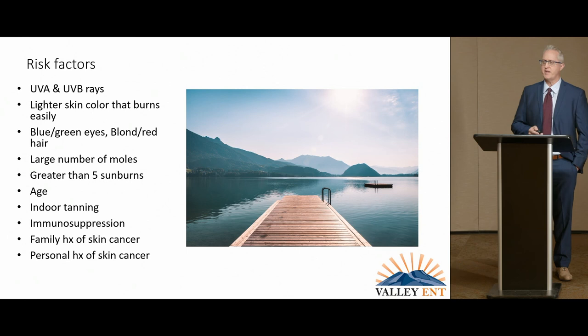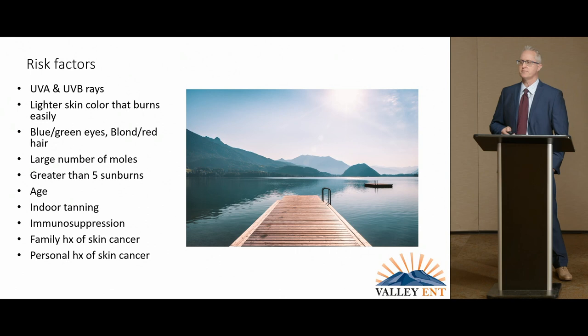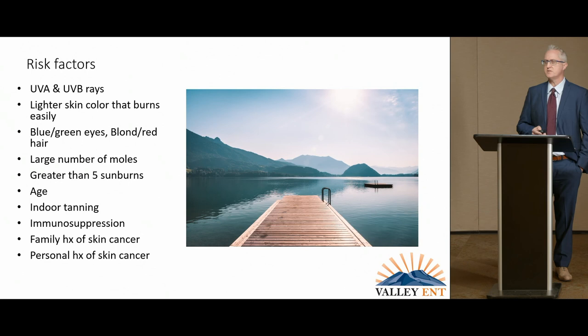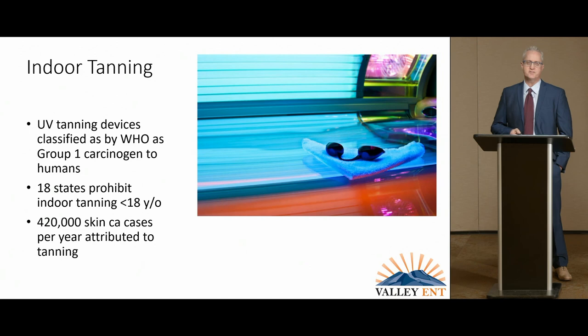There are many risk factors. Generally, light skin and sun exposure, as well as age, are the big risk factors. UVA and UVB rays, light skin, blue-green eyes, blonde-red hair, a large number of moles, multiple sunburns — and multiple sunburns at a young age under 16 — increase that risk. Indoor tanning is also a factor, and I want to make a special note about immunosuppression. We're in an era with biologic therapies and organ transplants where immunosuppressants are very prevalent, and this raises the risk of skin cancers, creating a whole new category of patients that we need to watch very closely.